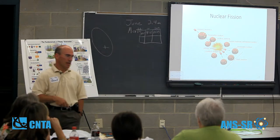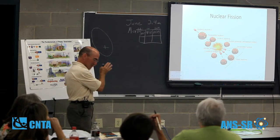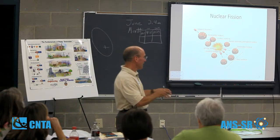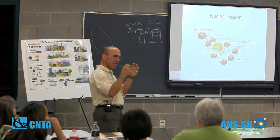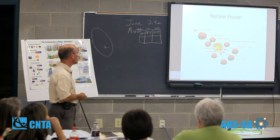Nuclear fission has an enormous energy density. If you think about the progression of energy over hundreds of years, you started out with fire, then figured out petroleum and coal, then progressed to nuclear energy — and each step, the amount of energy in the same amount of material increased significantly. There is a lot more energy density in nuclear fission, which is a huge advantage.